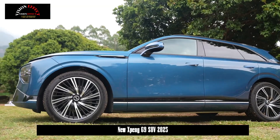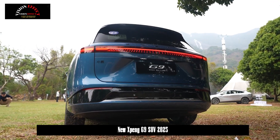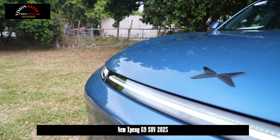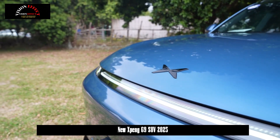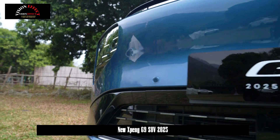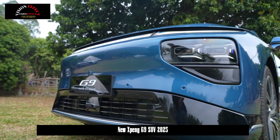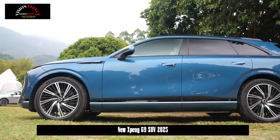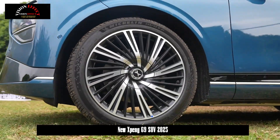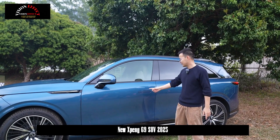At the same time, extensive improvements have been made to the three-electric system. The new car will be equipped with a full-range 800V silicon carbide platform, and the maximum power of the rear-wheel drive version will be increased to 258kW, while the overall maximum power of the all-wheel drive dual-motor version will be increased to 423kW. As for battery life, the new car will be equipped with 5C supercharged AI batteries as standard, which can be charged from 10% to 80% in just 12 minutes.